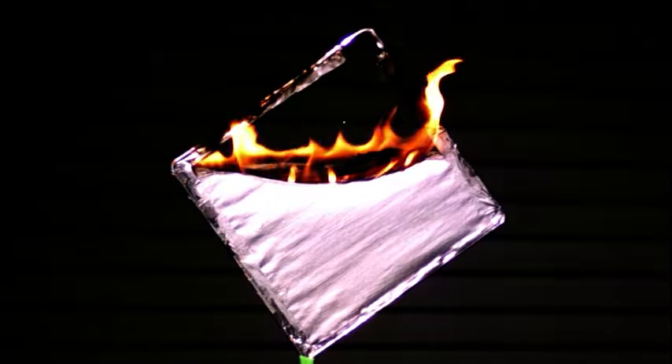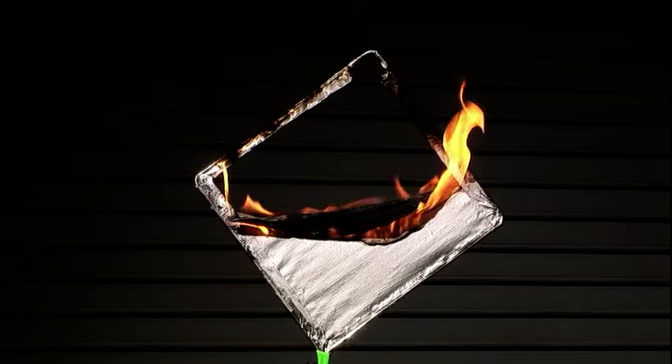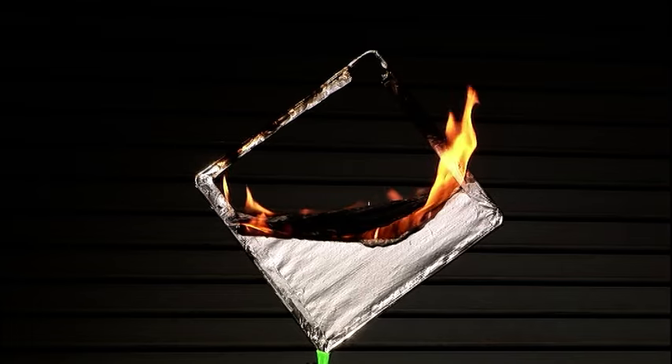Don't write off this myth yet — that was one little panel. The Hindenburg was covered in thousands of square feet of material. Could there be a better boom on a bigger scale? Maybe there's some crazy amount that could yield an energetic reaction, but it's not this amount.